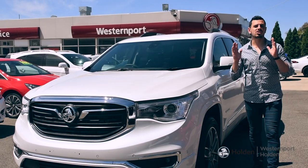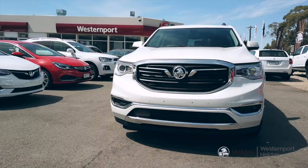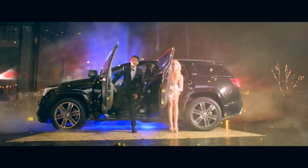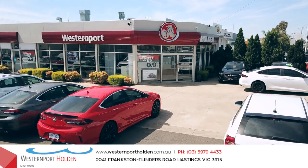The Acadia offers space, size and safety backed up by its seriously good looks. It truly redefines the seven-seat family SUV. So come on down to Westernport Holden and judge for yourself — 2041 Frankston Flinders Road, Hastings.